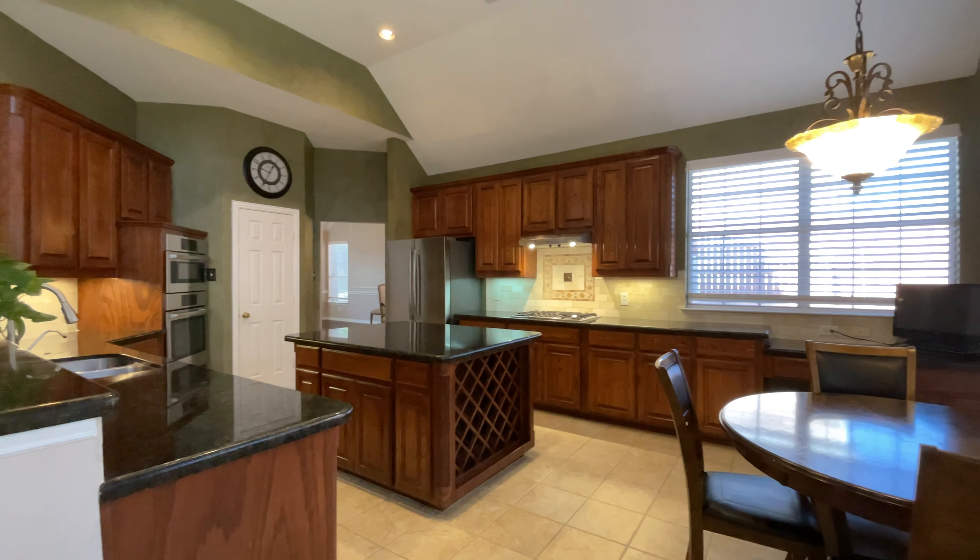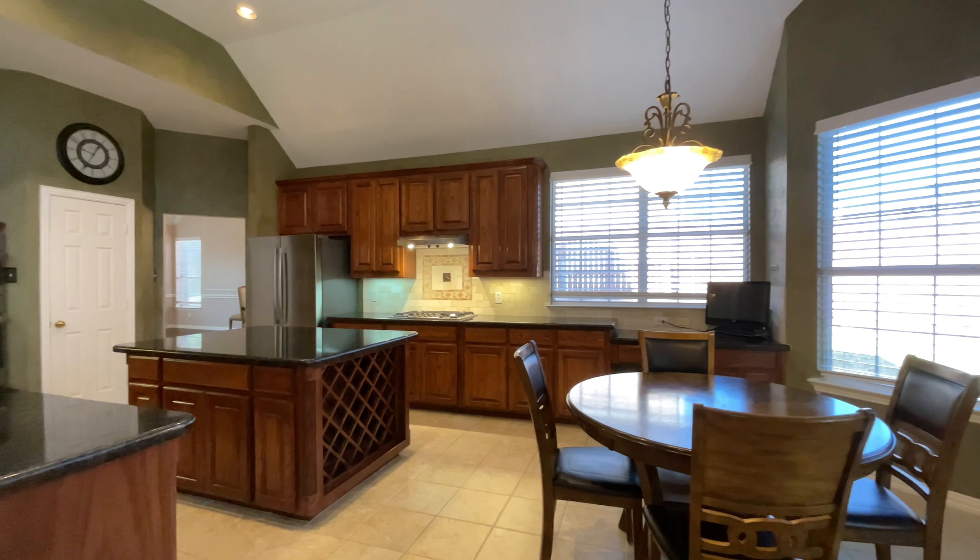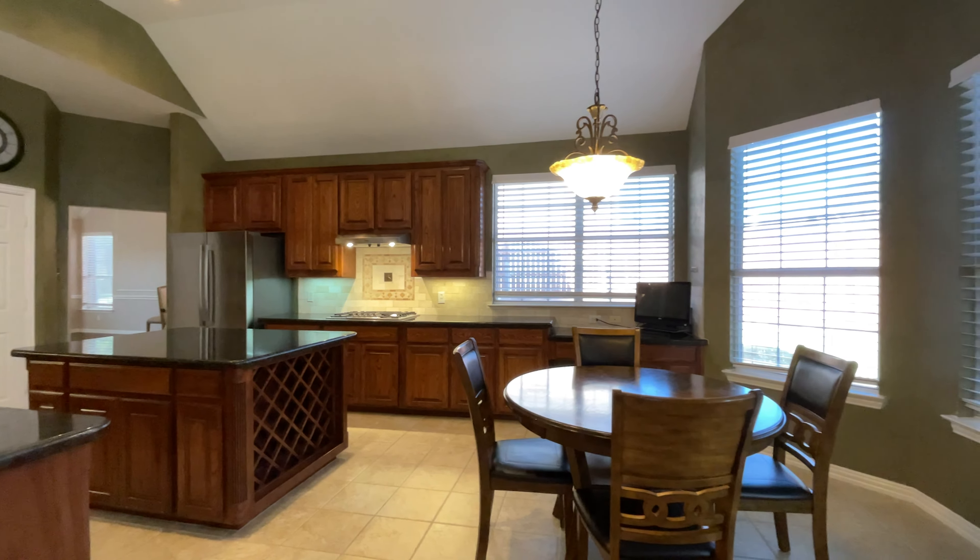Welcome to 1908 Stevenson Lane, an incredibly well-maintained house with gorgeous curb appeal and an amazing location. Just wait until you see what this home has to offer. Let's head inside.